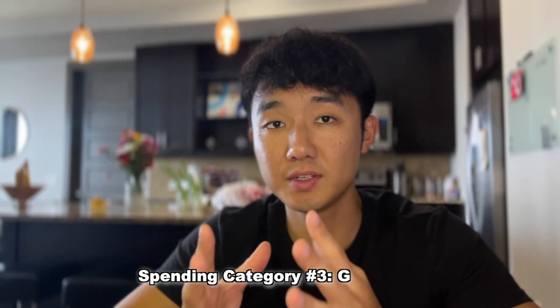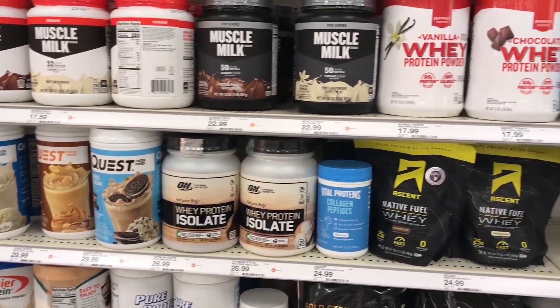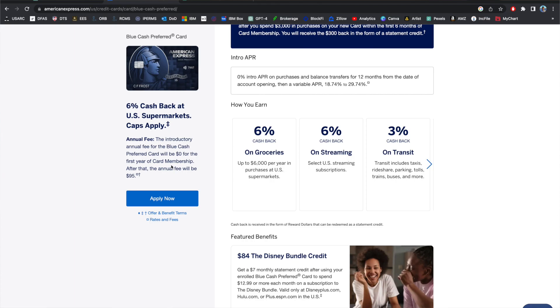The next key spending category is groceries, which can be a lot higher for people who don't eat out as much. Great options that give up to 5% back or more include the Amex Gold at 4x back, the Blue Cash Preferred from Amex — which is $0 in the introductory year and $95 after — giving up to 6% cash back, and the Capital One Saver One at $0 annual fee. The Citi Custom Cash is again a great option if you keep grocery spend under $500 per month for a flat 5% back.